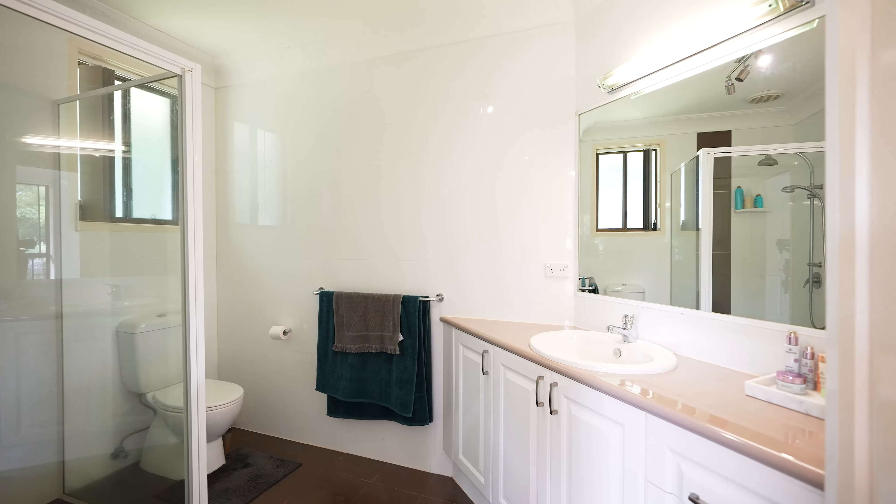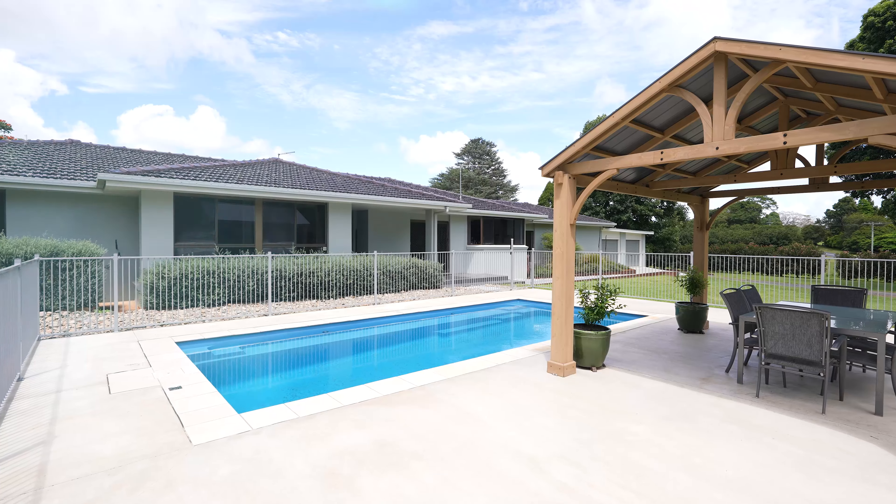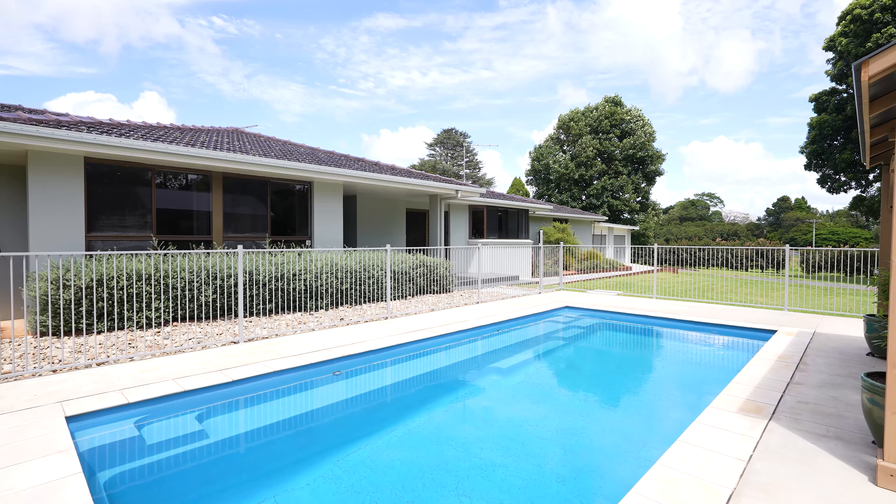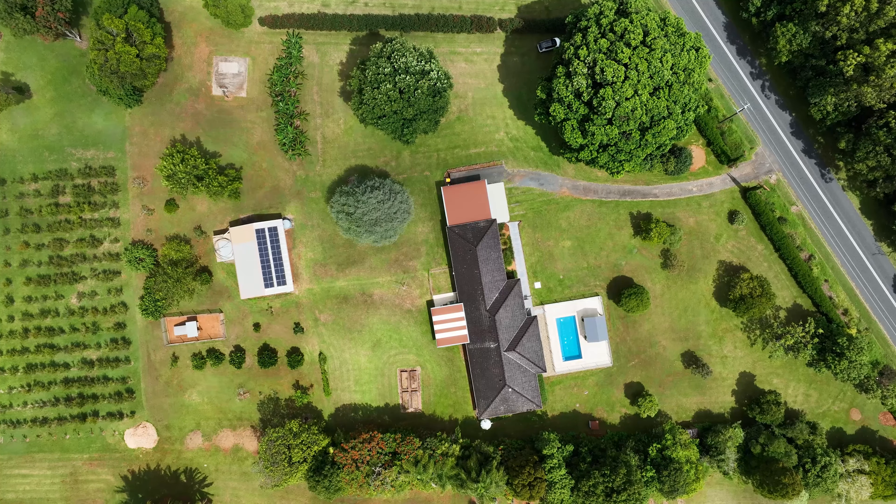Built for entertaining, the large swimming pool and adjoining gazebo provide the perfect space to enjoy warm summer days, while the surrounding park-like grounds offer plenty of space for kids and pets.